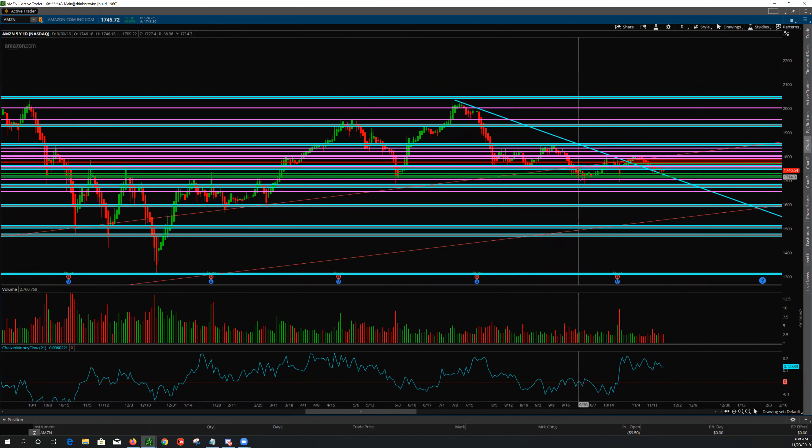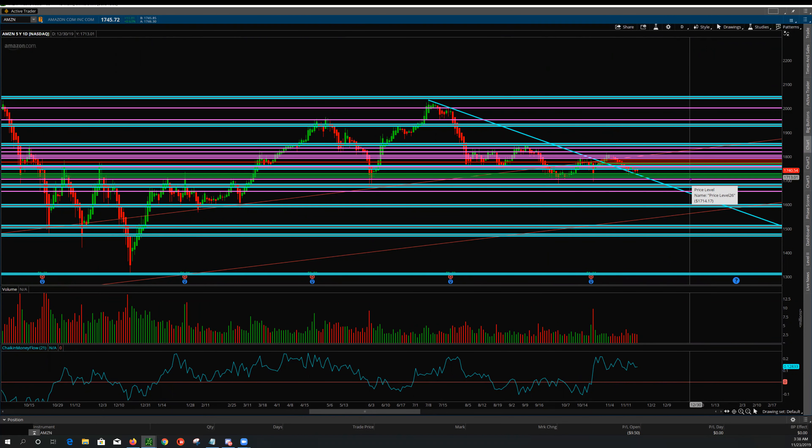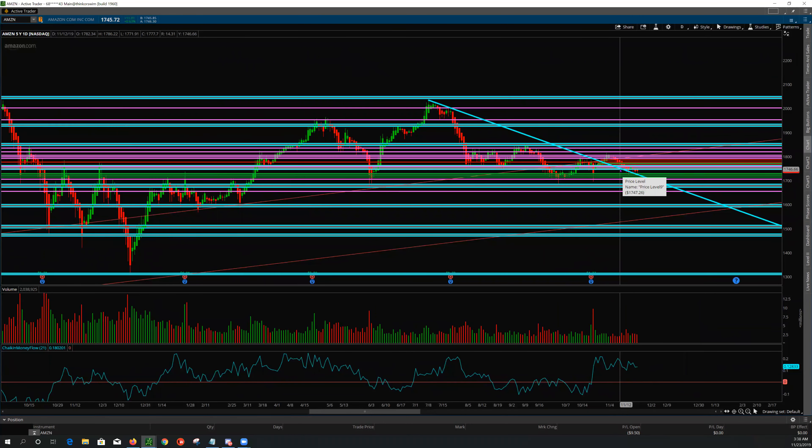Right now we're not getting that same separation to the upside, which is why I've been slightly bearish on Amazon. We've had interactions that created separation before, and even when we've pierced the channel, we dropped with extreme velocity and then bounced and reversed to the upside. Now we're seeing a lack of buying pressure — the buyers don't believe they can sell it to another buyer in a short enough time period that fits their investment strategy.